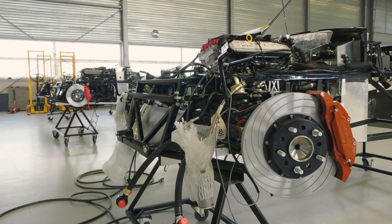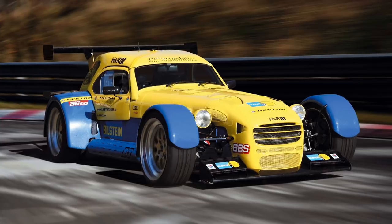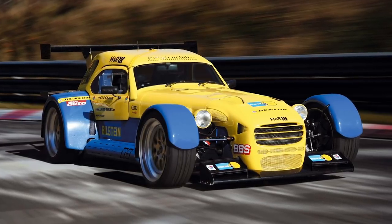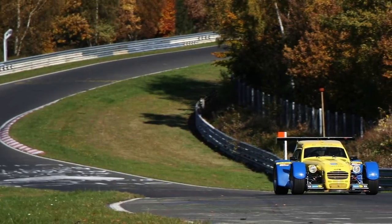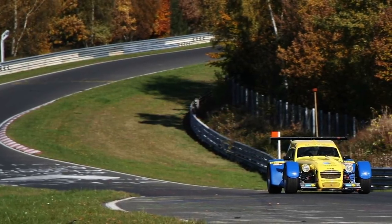I first heard about Dutch company Donkervoort back in 2004 when I wrote a news report about them setting a new lap record around the Nürburgring — 7 minutes 18 seconds, taking the title away from a Radical SR3 turbo. I was incredulous. How could this little car do that? This was a time when a Carrera GT in the hands of none other than Walter Röhrl was only setting times of 7:28. Preposterous, I thought.